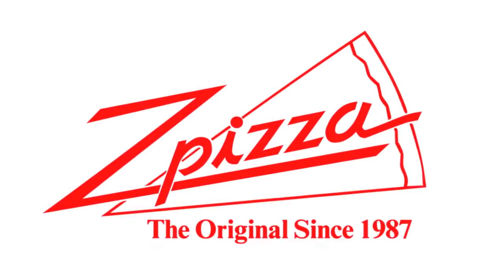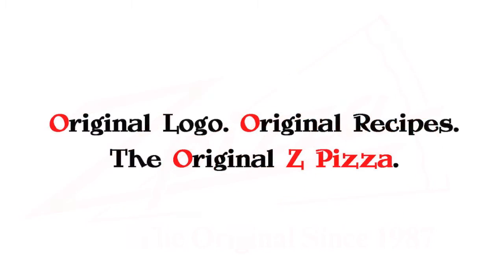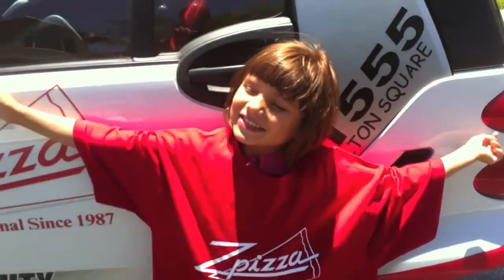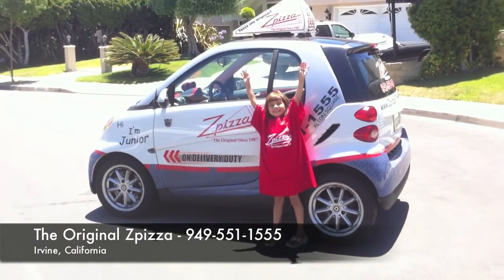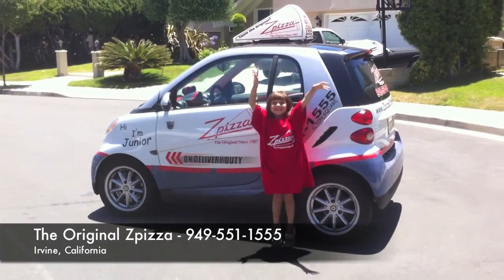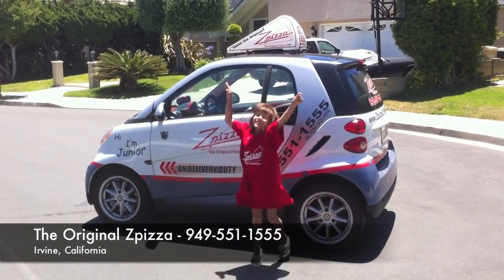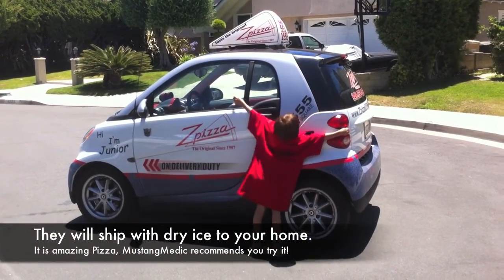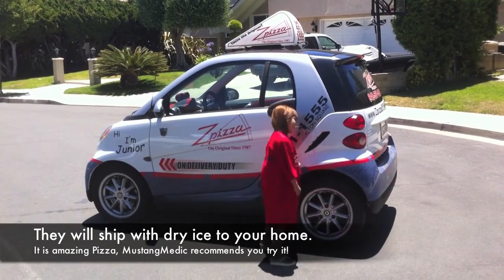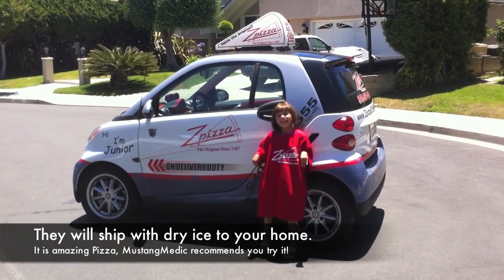This video series, in part, has been brought to you by Z Pizza. I've eaten there, guys — original logo, original recipes. The original Z Pizza, it's awesome. Phone number is 949-551-1555. Check out the pizza in Irvine, California and give them a call.